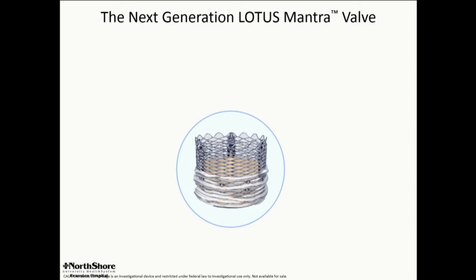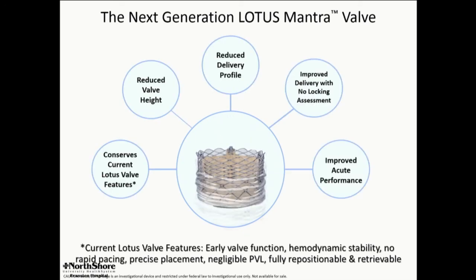There is a third generation Lotus in development — the Mantra device — which includes lower valve height and lower profile. So very steady development, and more to come.